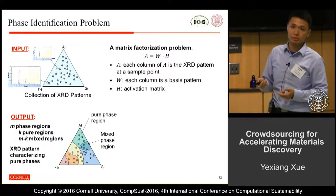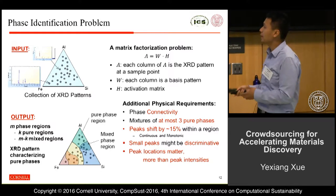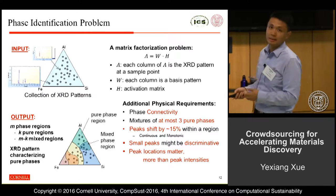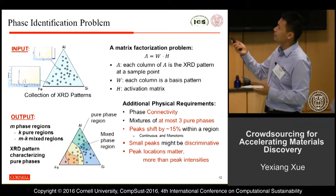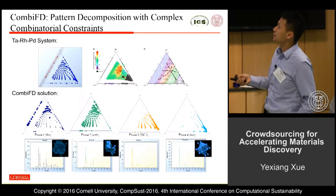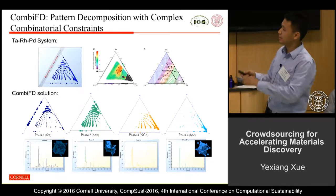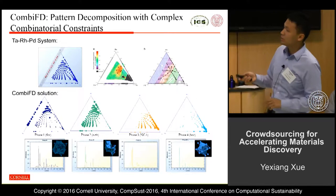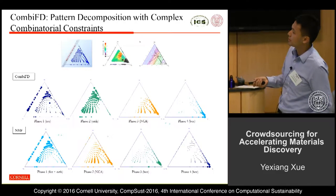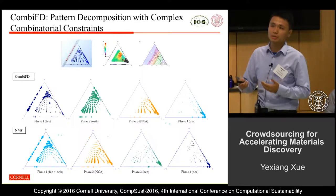H is the activation matrix. Unlike vanilla matrix factorization, our problem is subject to additional physical constraints, which make it significantly harder. We developed CombiFD — pattern decomposition with complex combinatorial constraints — which is able to find the basis patterns (called phases) that are close to physical reality, whereas traditional non-negative matrix factorization cannot find any meaningful solutions because it doesn't take into account those combinatorial constraints.